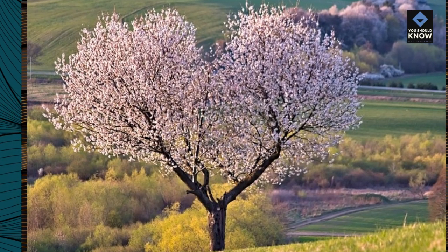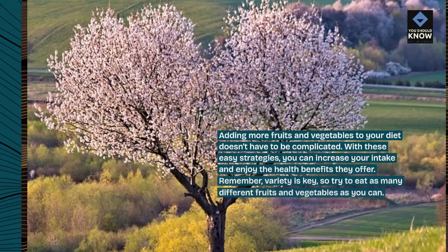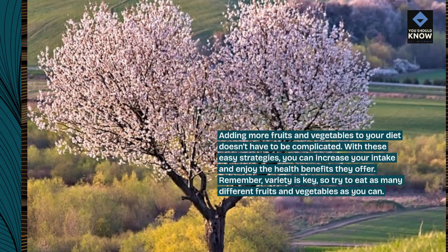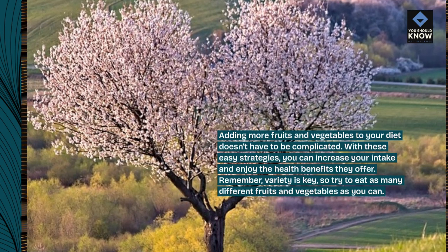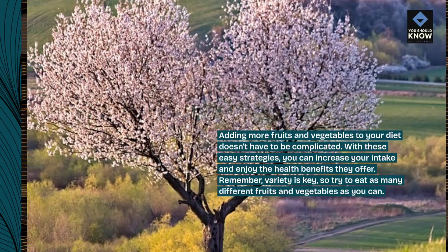Adding more fruits and vegetables to your diet doesn't have to be complicated. With these easy strategies, you can increase your intake and enjoy the health benefits they offer. Remember, variety is key — so try to eat as many different fruits and vegetables as you can. Enjoy your diet.